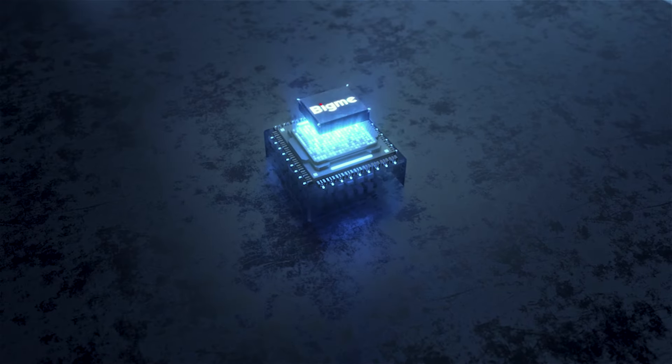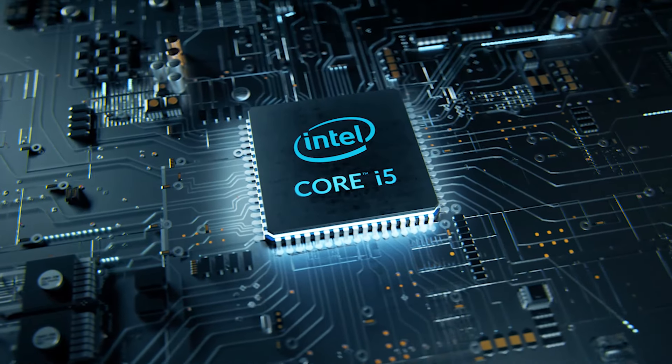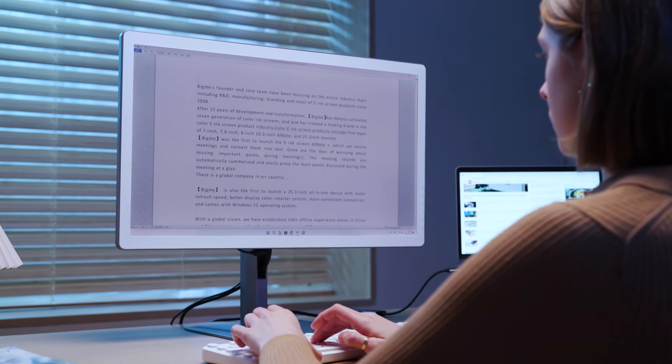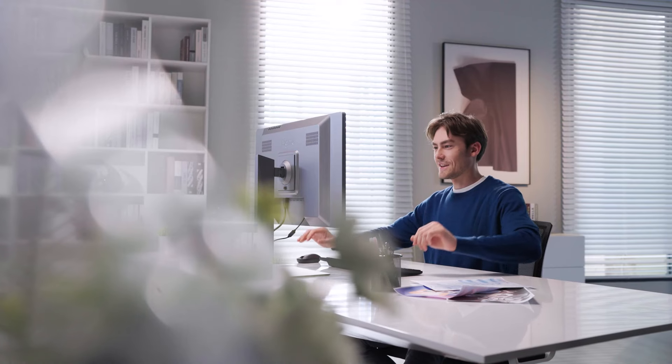Beneath the sleek design lies BigMe's proprietary technology, coupled with an Intel Core i5 processor running Windows 11. This device seamlessly handles web browsing, document editing, coding and more, all while ensuring an enjoyable and comfortable display.